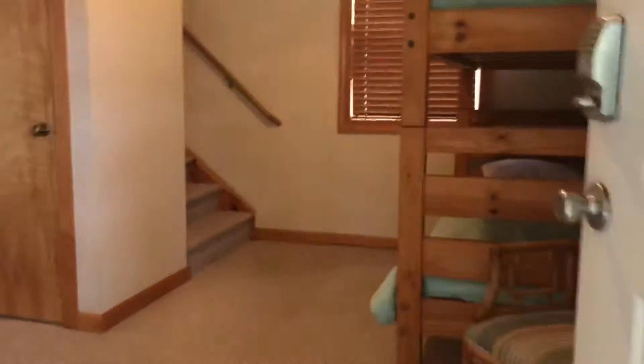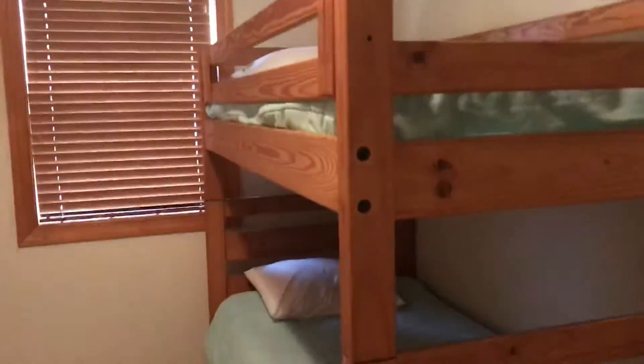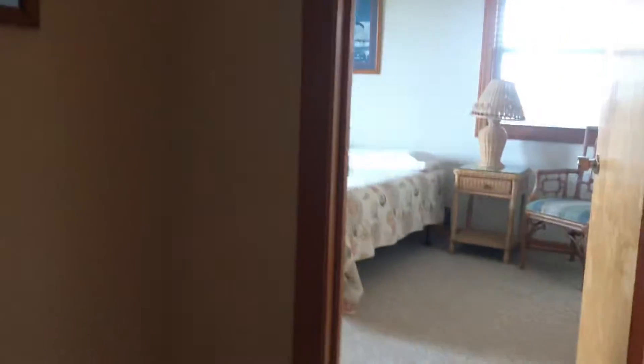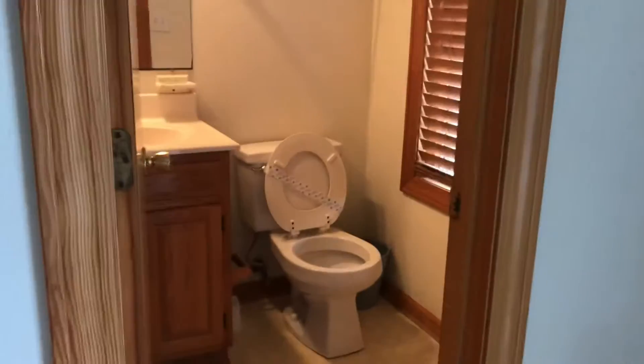So this is the downstairs entry — it's an entry, but it looks like a bedroom. There's a bunch of bunks in here. There's a bedroom here facing the ocean, and it's a master.